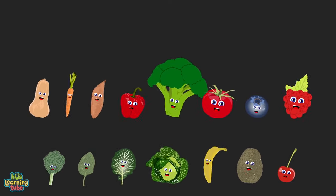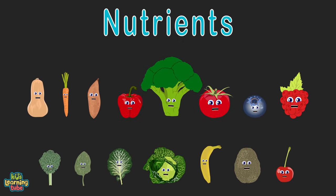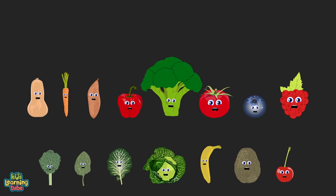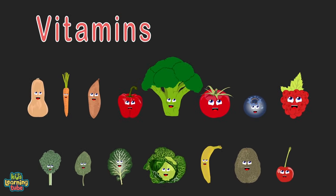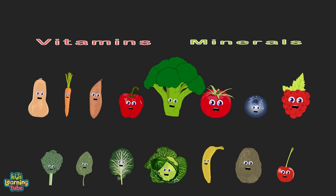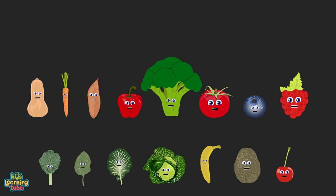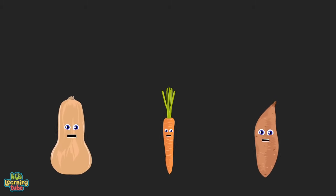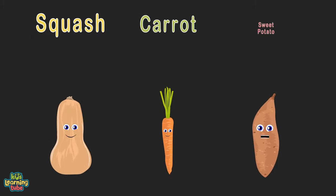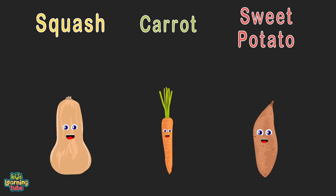We supply the nutrients your body needs. If you don't eat us every day then you won't function properly. Vitamins and minerals will keep you from fatigue. Make sure you eat a proper diet so you feel healthy and free. We're three pieces of produce full of beta-carotene: squash, carrot, and sweet potato — here to tell you what that means.